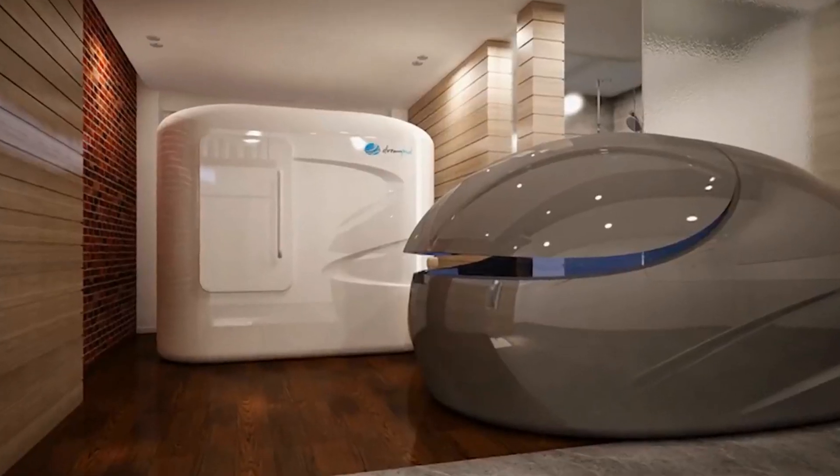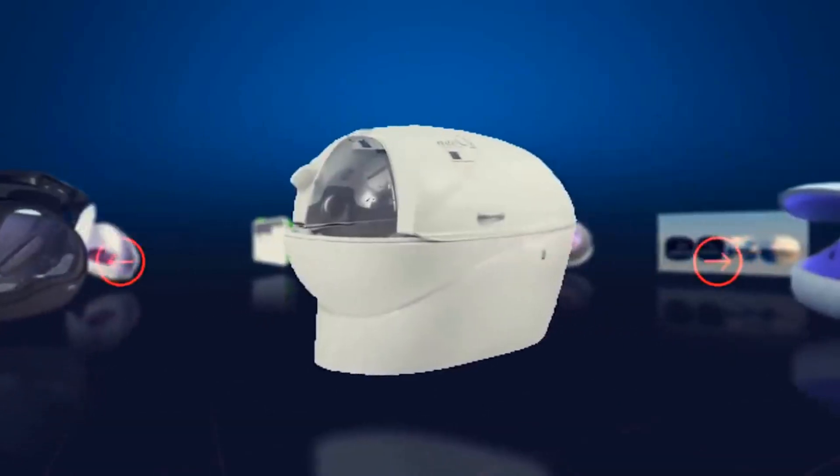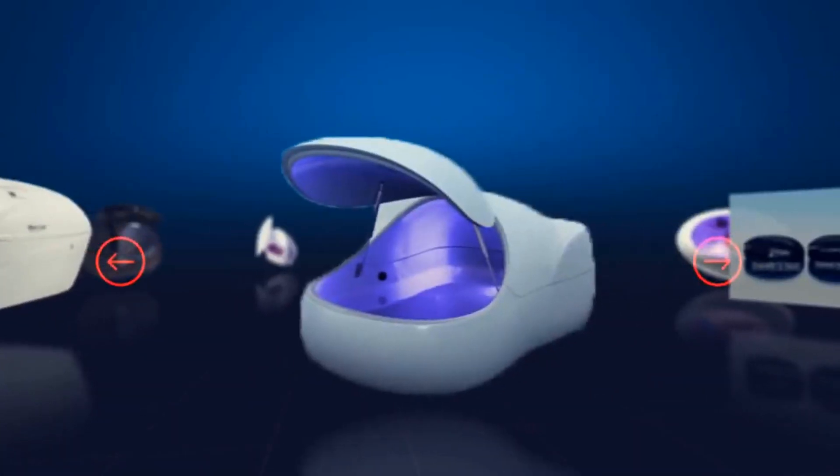What are your thoughts on these pod beds? Which sleep chambers intrigued you the most? Let us know in the comments below!